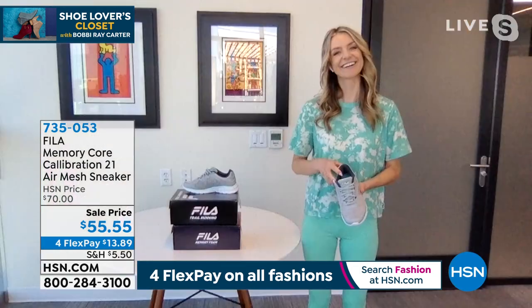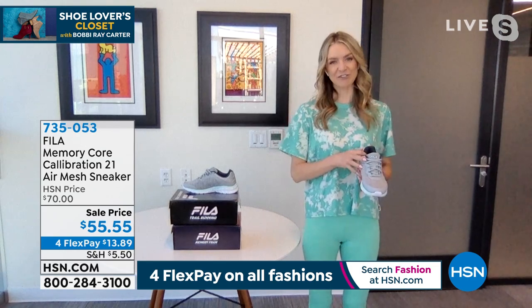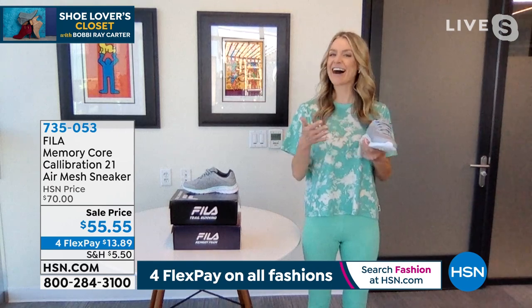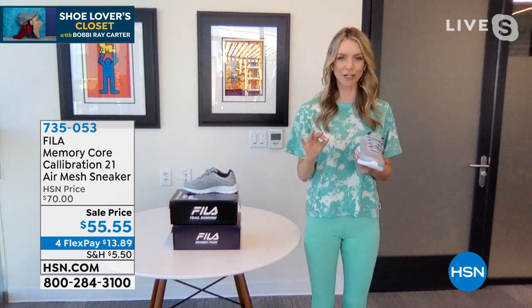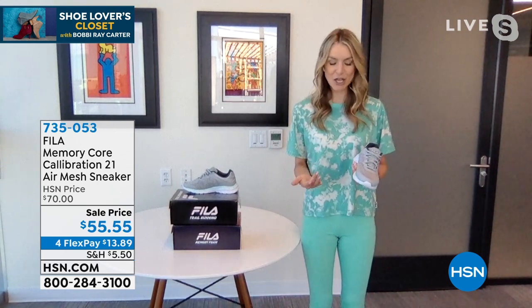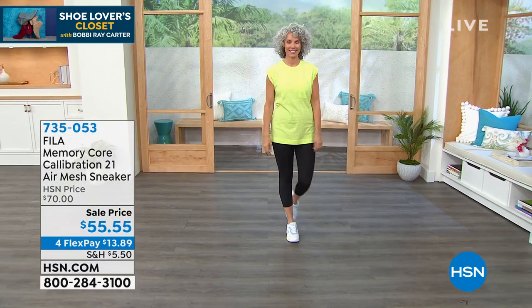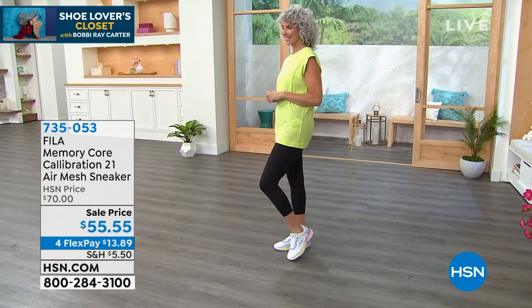Good afternoon, Jessica! Fila is a brand that's been around for over 100 years — they know quality, comfort, and keeping up with trends. I'm so happy to talk about a hassle-free, good-feeling shoe. How cute are those white sneakers with a little pop of color — great for summer and spring. You put those shoes on, you're going to have a smile on your face and your feet are going to be very happy.